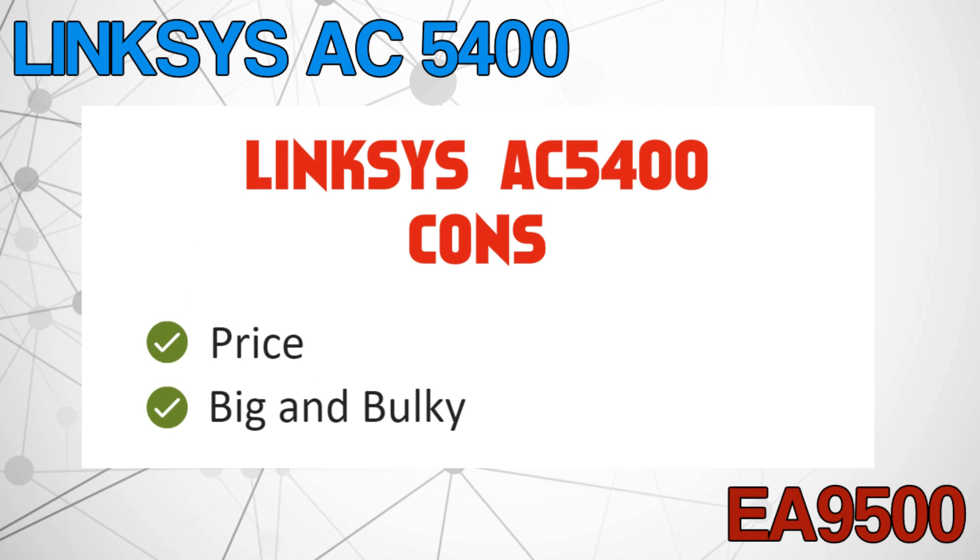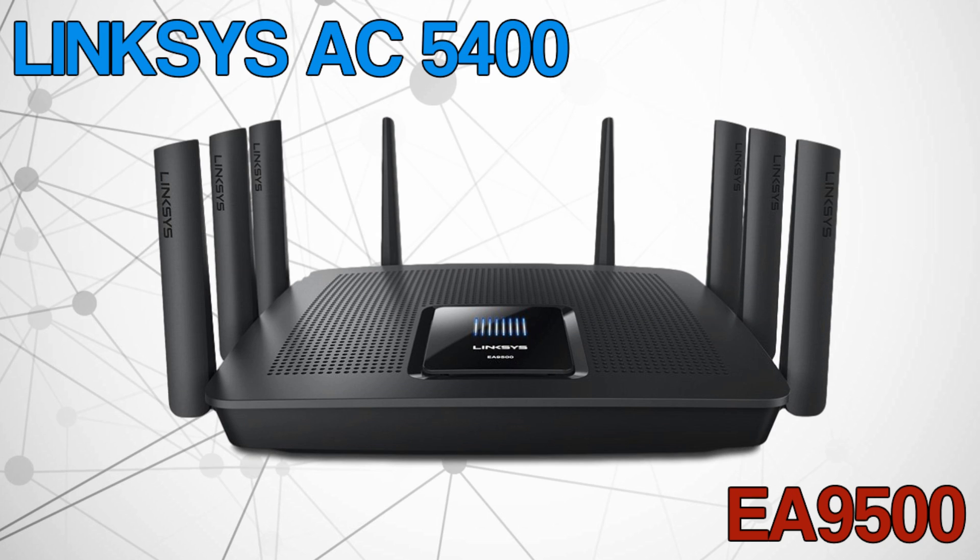The cons of this router are obviously the price, and it's really big and bulky. But if you have the money, this router with a fast broadband connection will provide you with an all-powerful home network — though some will consider it overkill.